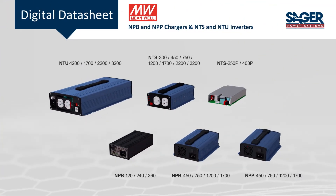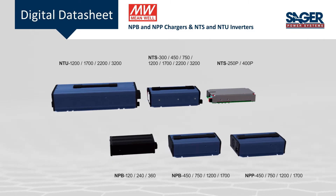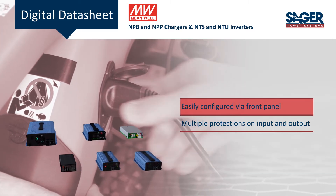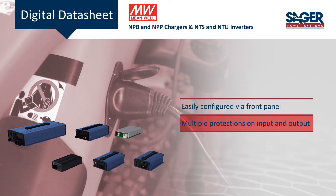Meanwhile, NPB and NPP chargers and NTS and NTU inverters are now available from Seger Electronics. The chargers and inverters are compact and flexible power products for battery-powered systems. They have a front panel for quick configuration and include multiple protection functions to ensure reliable operation.